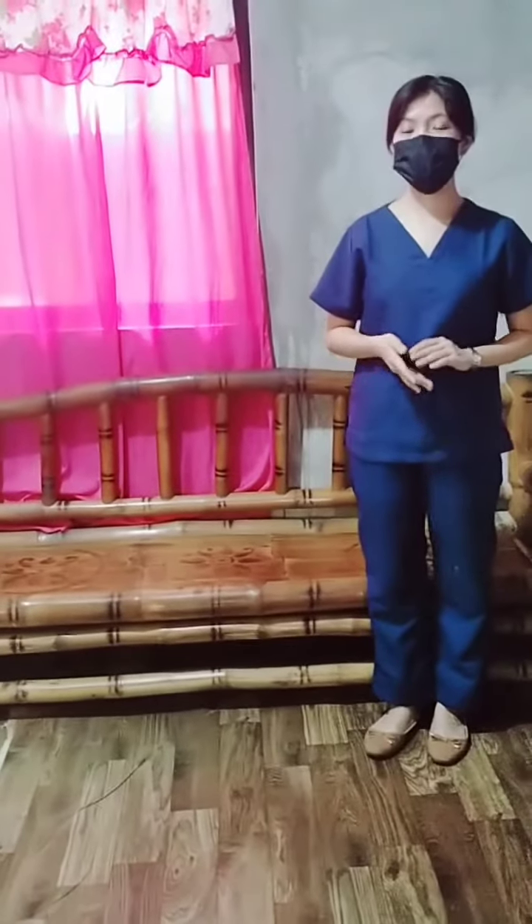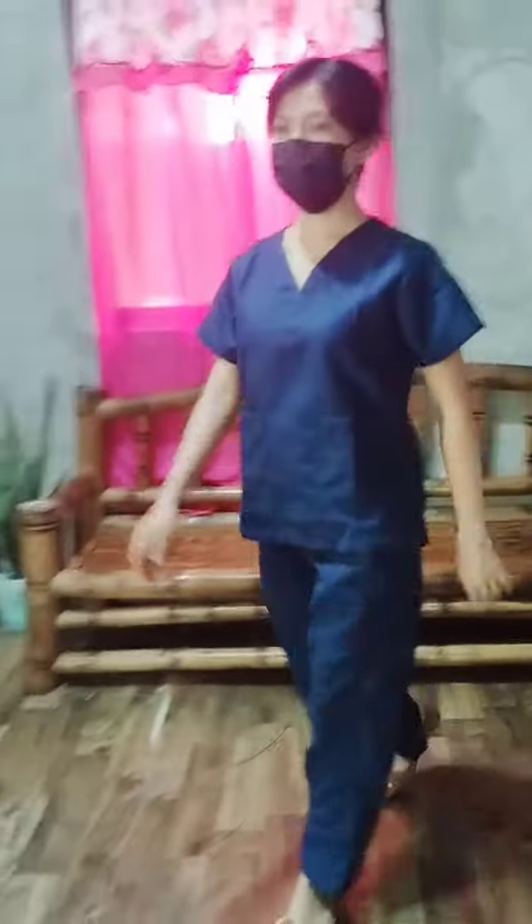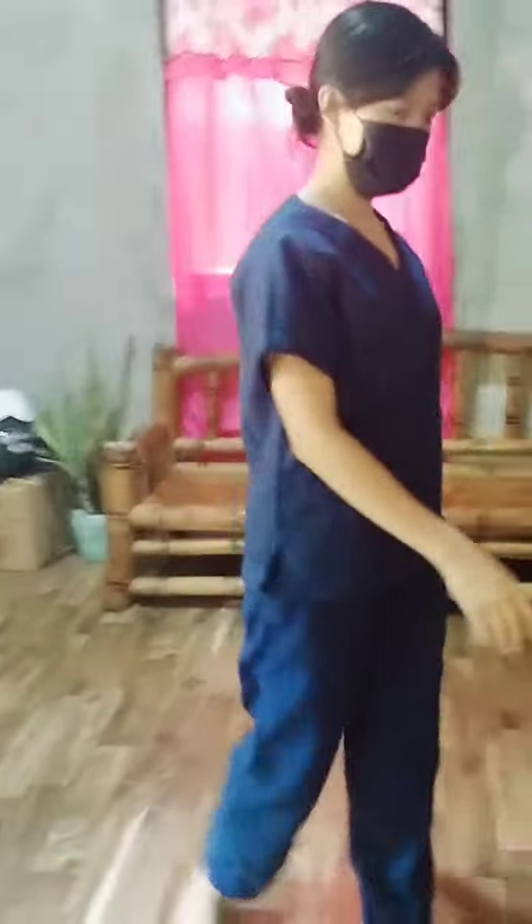The first activity for toddlers is walking back and forth. Walk, walk, walk, and turn.